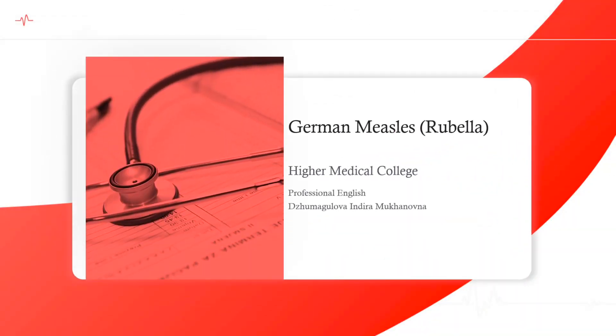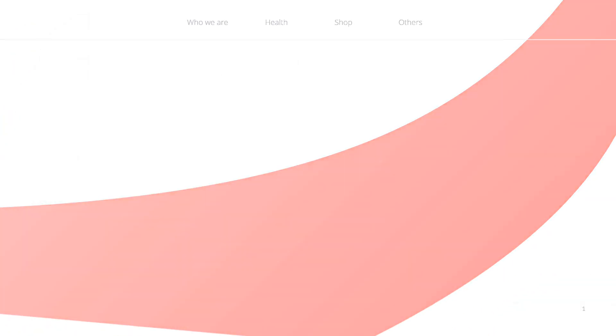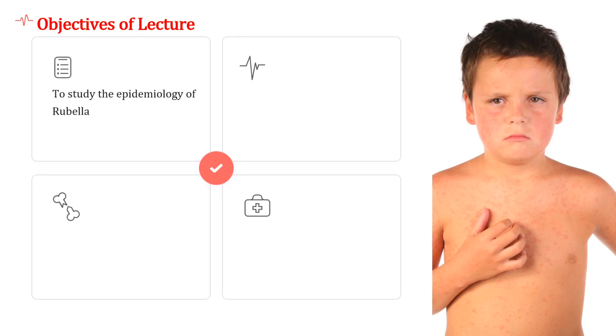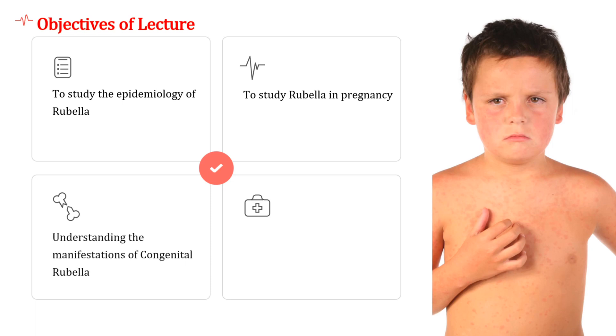Hello everybody. Today we will get acquainted with the topic German measles, or rubella. The objectives of this lecture are to study the epidemiology of rubella, to study rubella in pregnancy, and to understand the manifestations of congenital rubella and prevention of it.